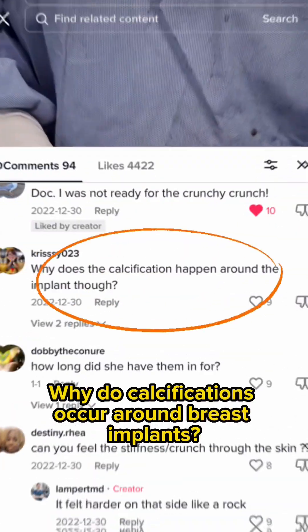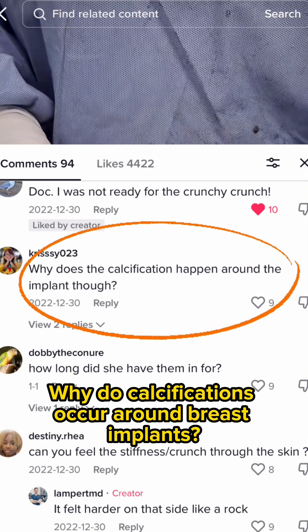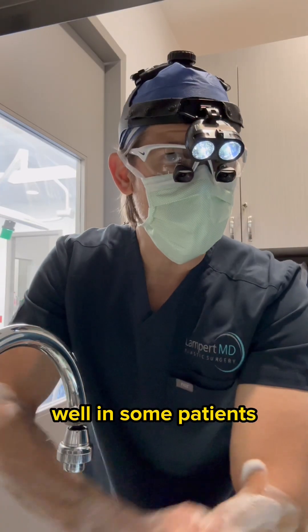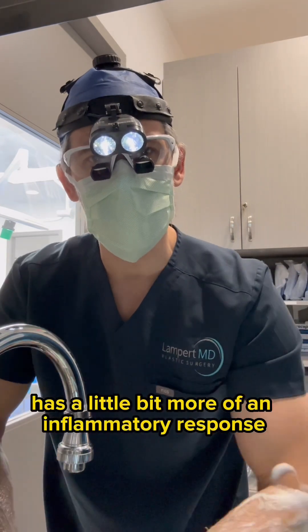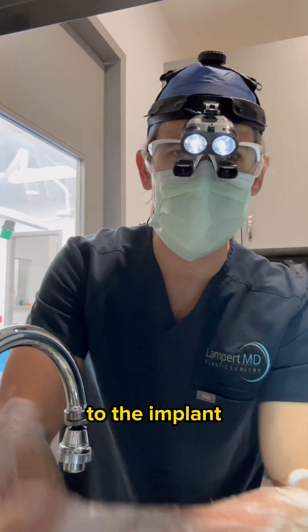Today's question is: why do calcifications occur around breast implants? In some patients, calcifications occur because the body has a little bit more of an inflammatory response to the implant.